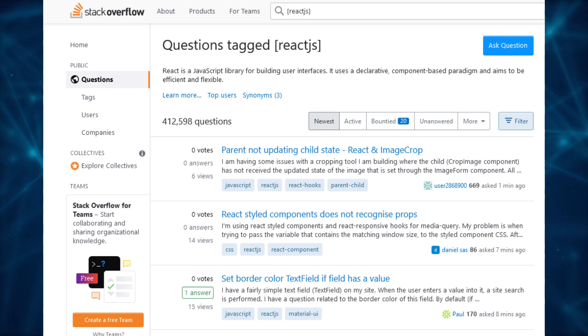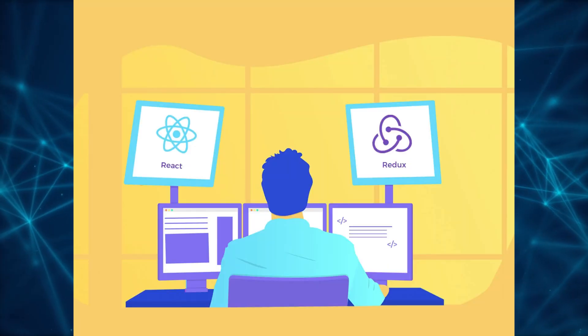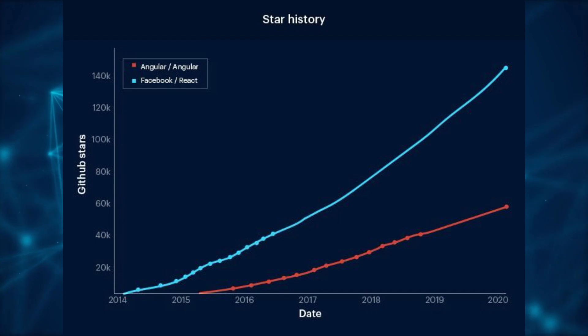ReactJS also has a large and active community, which means that if you get stuck at some point there will be a lot of resources, tutorials and support available to help you learn and use the framework. ReactJS is also one of the best rated libraries on GitHub.